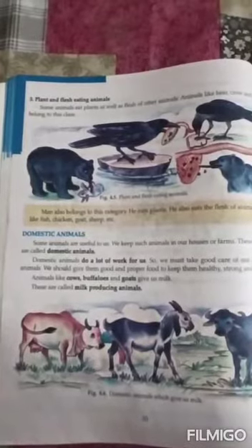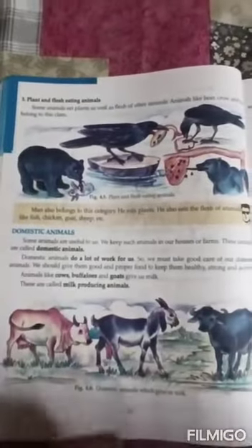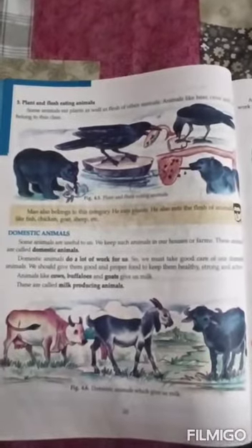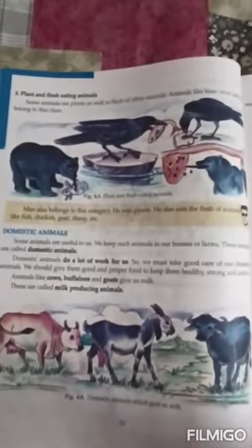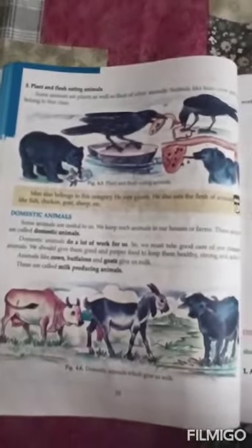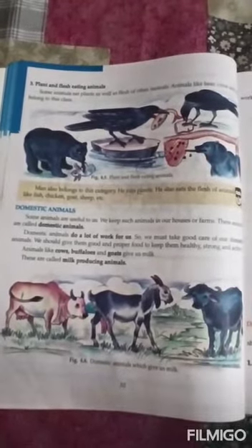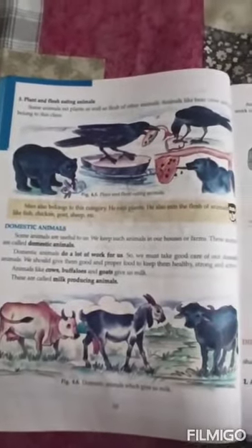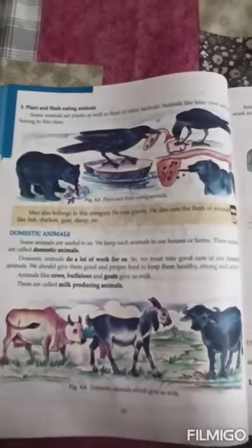Number three: plants and flesh-eating animals. Some animals eat both plants and flesh of other animals. Animals like bear, crow, and fish belong to this class. Man also belongs to this category — he eats plants and green vegetables, and also eats flesh of animals like fish, chicken, goat, and sheep.